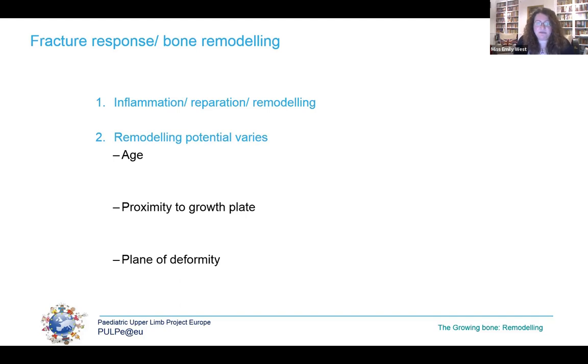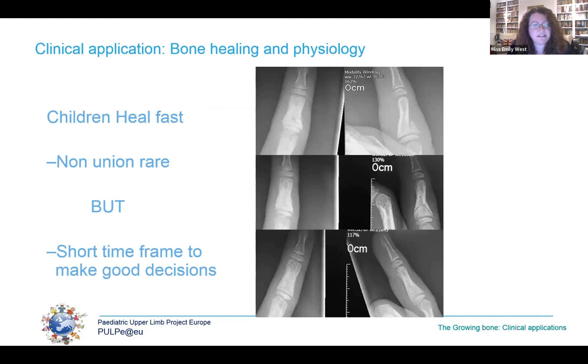Healing callus is resorbed and new bone is laid down along the lines of stress. The rate and ability to remodel is governed by age and therefore the growth remaining — the younger you are, the better the bone will remodel. The closer the fracture is to the growth plate, the better it will remodel, and it also depends on the plane of deformity. Most importantly, rotational deformity once healed will remodel very little and therefore needs to be addressed, as Daniel will explain in the phalangeal fracture section.